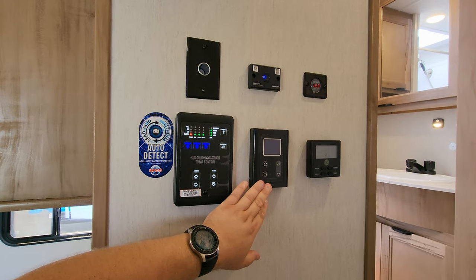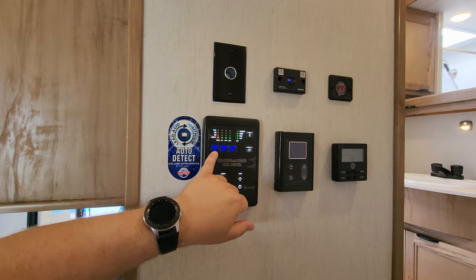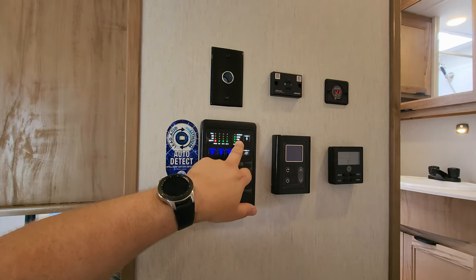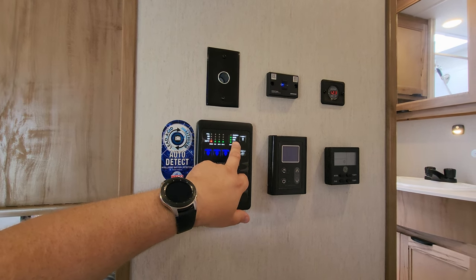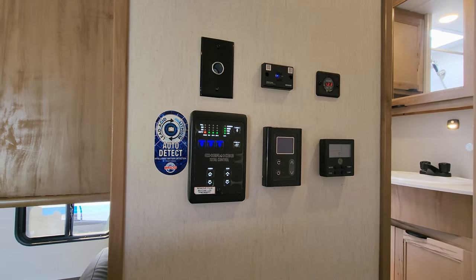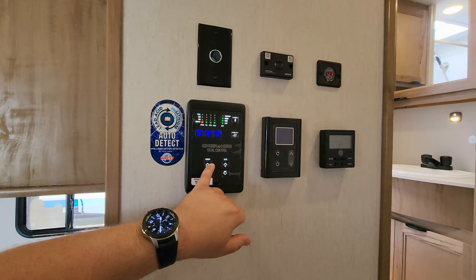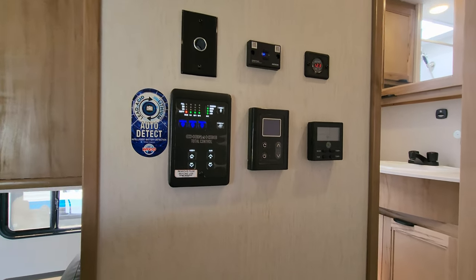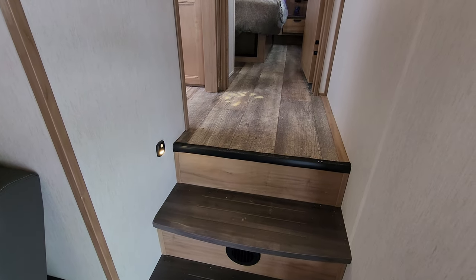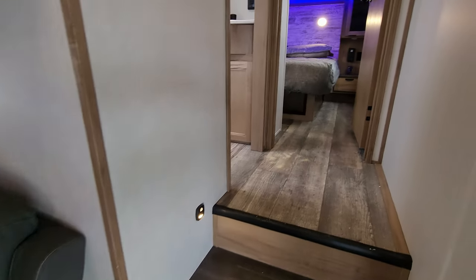There's a 12-volt outlet, digital volt meter, and thermostat for your furnace and AC system. You have the Furion on-demand water heater control and a control panel with Bluetooth connectivity, light controls, and monitor panels for your holding tanks and battery. Right now we're running on battery power — the solar panels are charging the batteries, which lets you run lights but not the fireplace or air conditioner. You also have awning and slide controls, motion lights, and an electric box with breakers behind the theater seat.